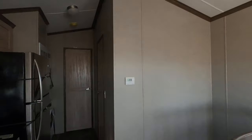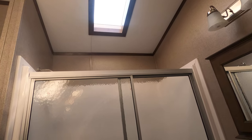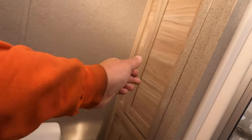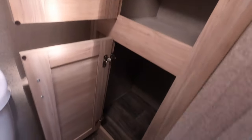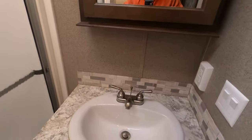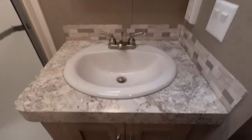Thermopane windows. Let's go to the bathroom and see what's in here. It's got a skylight to keep it nice and bright. It's got a linen closet and a porcelain toilet. This is a rather large linen closet — linens and towels can fit in there and not take up space in your bedroom. A lot of space. You have a medicine cabinet with shelving, and a vanity and sink with storage underneath.